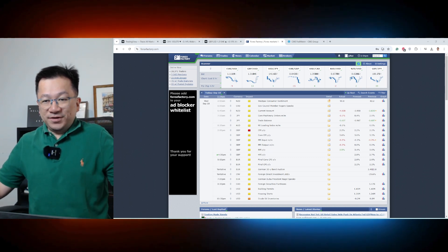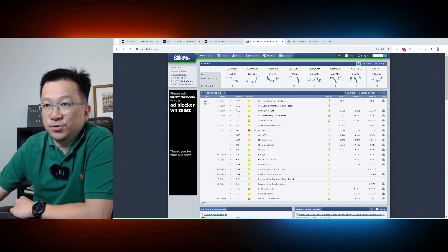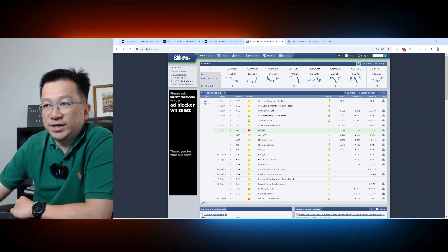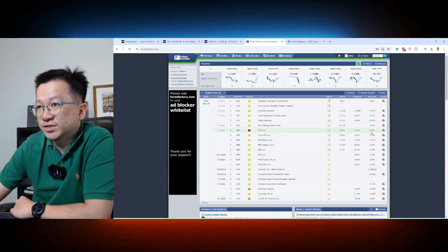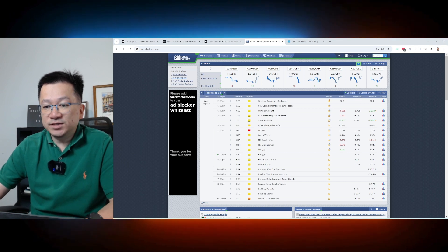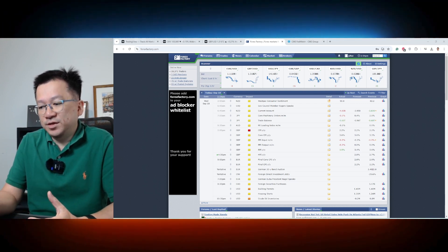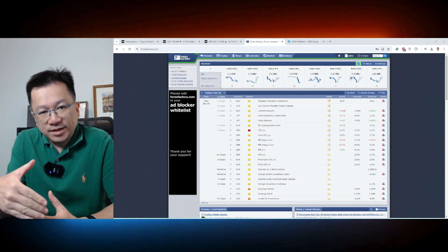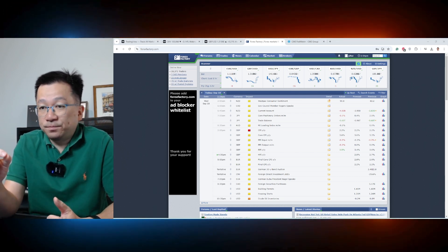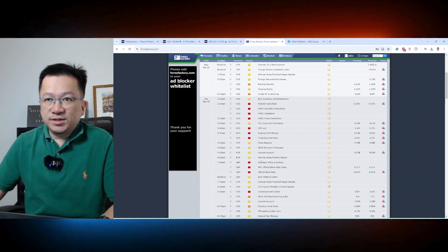I'm wearing green — hoping for the green pips to come around. Now, what has happened since we last spoke: just an hour ago, we had the UK CPI released at 2.2% year-on-year. It was expected to stay at 2.2% and it came in at exactly 2.2%, as expected. This signals that inflation growth in the UK is stabilizing at 2.2%.